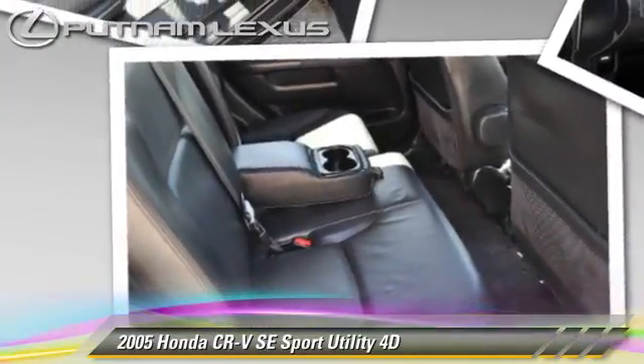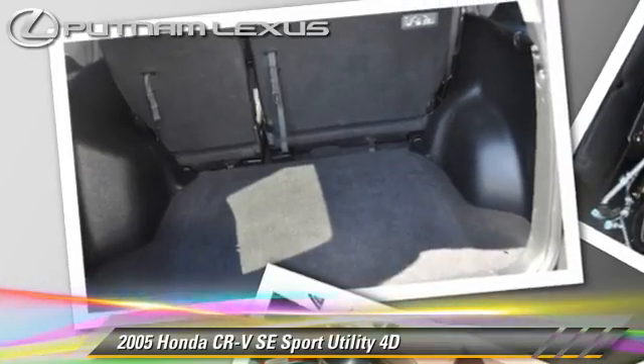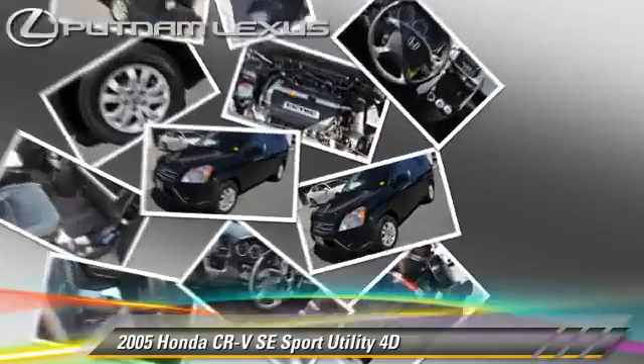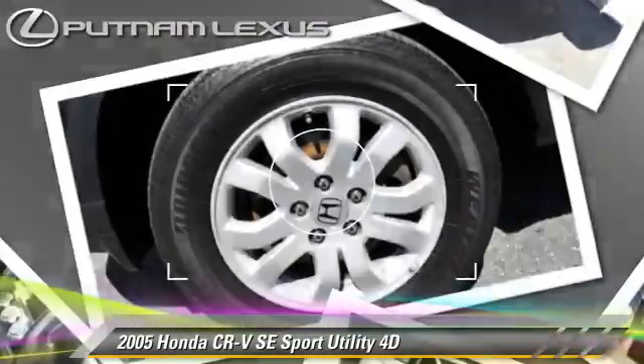Safety features include dual front airbags and four-wheel ABS. Comfort and convenience features include cruise control, multi-disc CD player, and leather seats. Give us a call to schedule your test drive today.